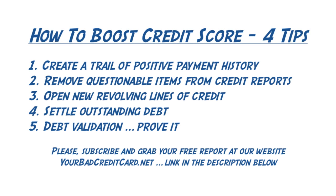Dan Willis here, and we're talking about four tips to boost your credit score. The very first tip is number one: create a trail of positive payment history. This can be done by simply paying your current bills on time. It sounds obvious, but your payment history is so important, and just paying your current bills on time will help it.